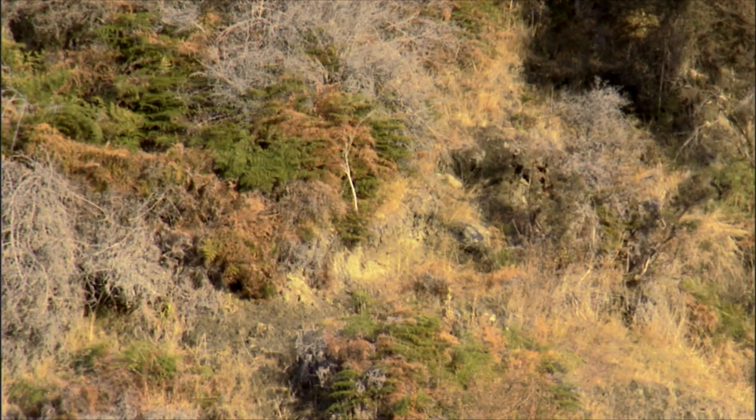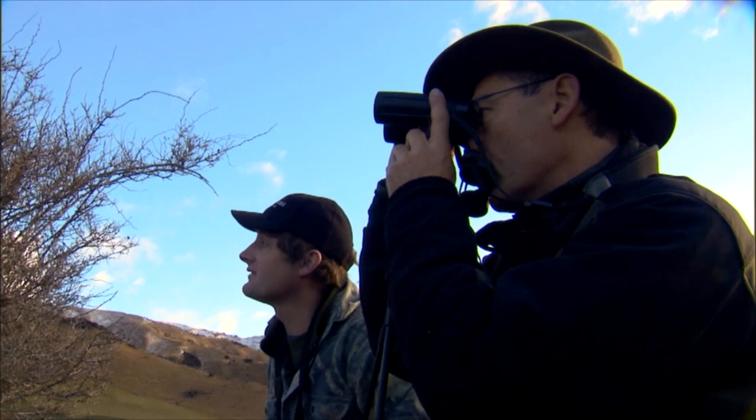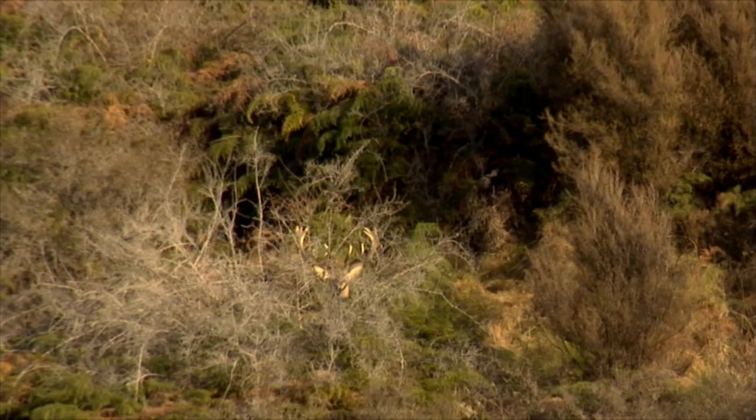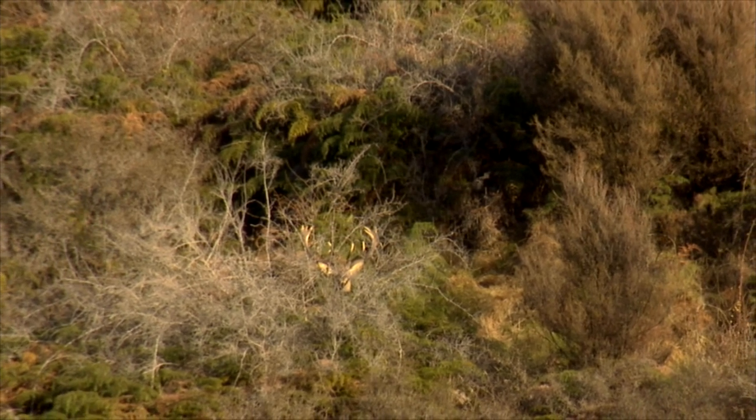So what do you want to do, wait him out? Yeah, we're just going to have to wait him out until he moves a little bit. See if we can get a shot on him when he comes out into a clearing — I think that's the best.